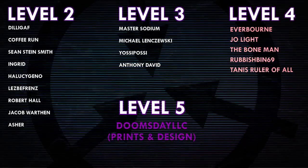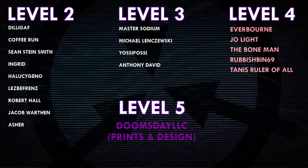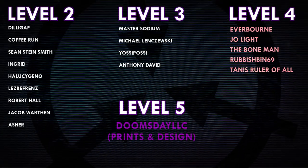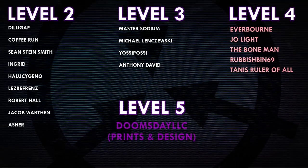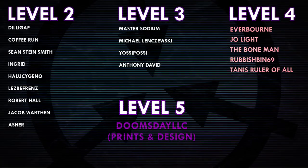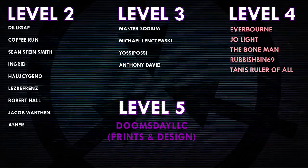Thank you all so much for watching, and a huge thank you to all of my patrons on Patreon. Special shoutout to Everborn, Joe Light, TheBoneMan, Rubbishbin69, Tannis, Ruler of All, Doomsday LLC, and Prince and Design. If you'd like to help support the channel, head on over to patreon.com/drmaxwell — link in the description.